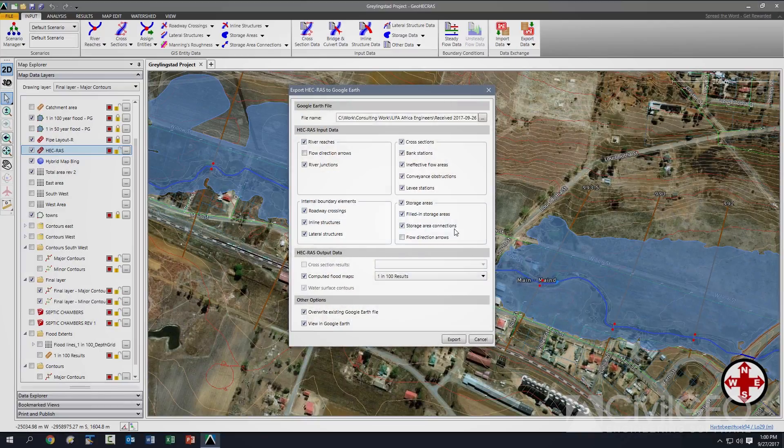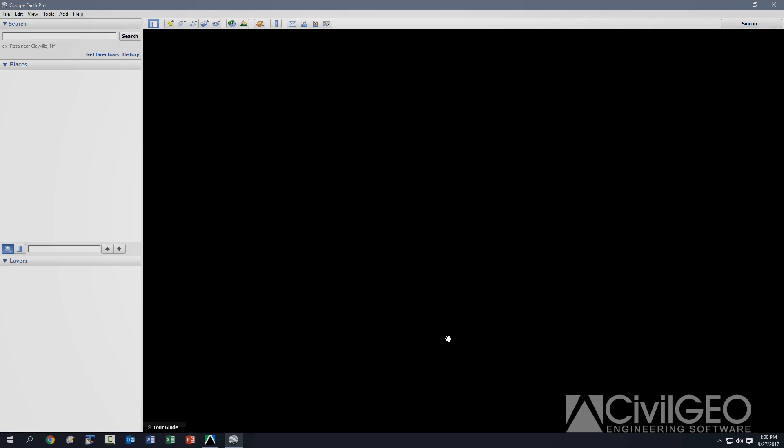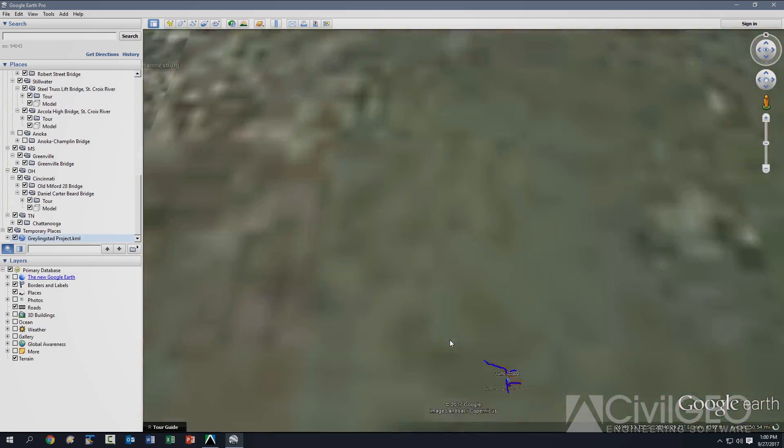The GeoHECRAS feature that we use the most is the export to Google Earth. This makes it easy to share information with a client and they don't need to have the software to view results.